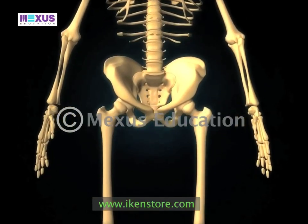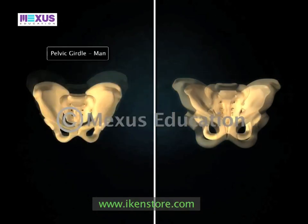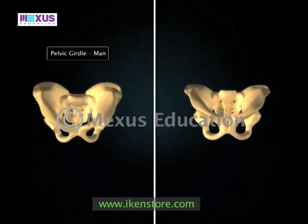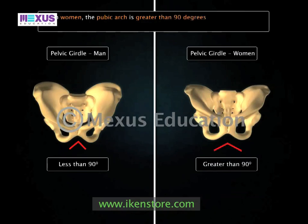The pelvic girdle differs slightly in men and women. In men, the pubic arc of the pelvis is less than 90 degrees. However, in women, the pubic arc is greater than 90 degrees. This difference is to accommodate childbirth in women.